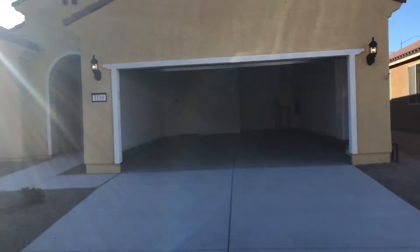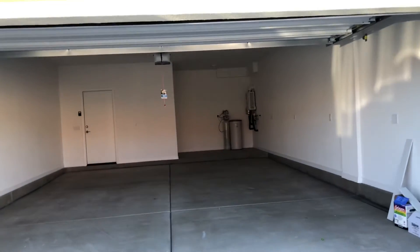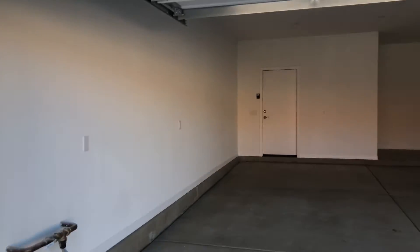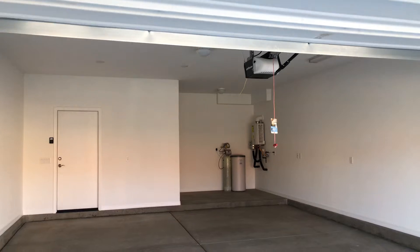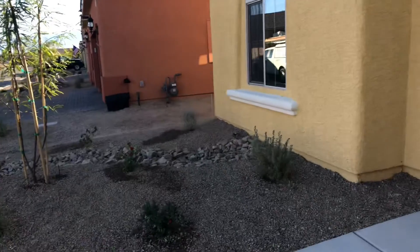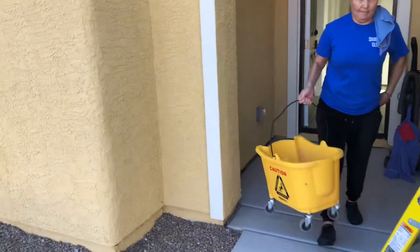All right, it's Tuesday. Here's your house. Looks like they got a paint touch-up done here in the garage. You got your water softener back there — an upgrade that you got. Doing some cleaning touch-up.